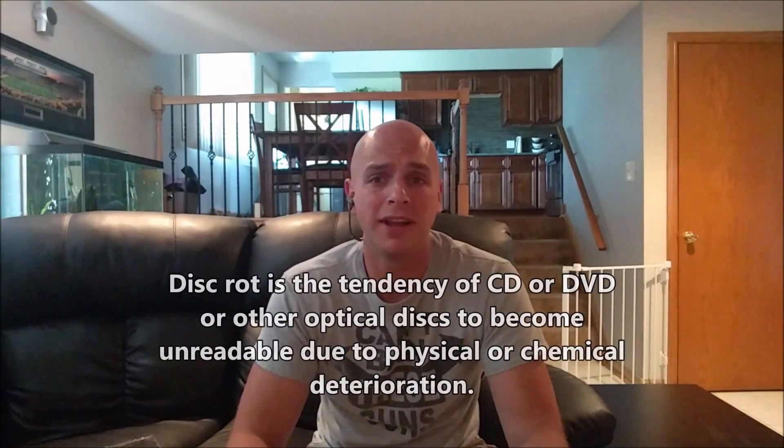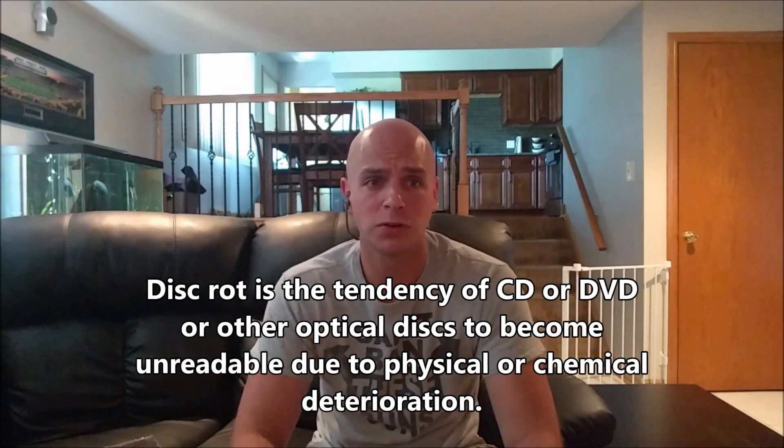Disc rot is basically when a CD, DVD, or other optical disc breaks down or deteriorates due to physical damage or chemical deterioration. What ends up happening is you get all these little holes in it — which you can see here on my disc — where you shine a light through and it shines through, or you get this coffee-colored discoloration which kind of looks brown.